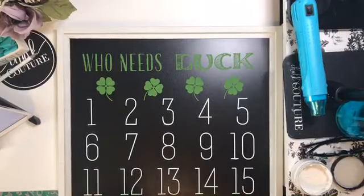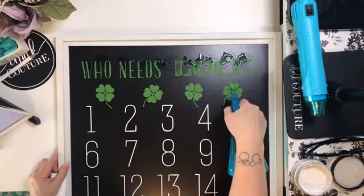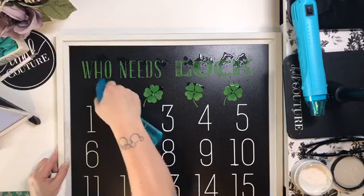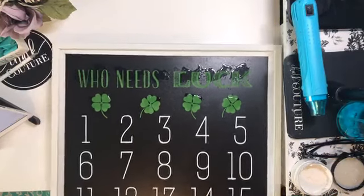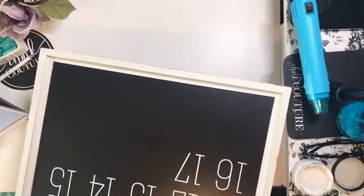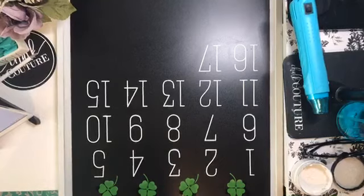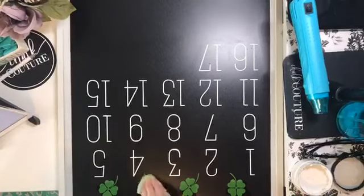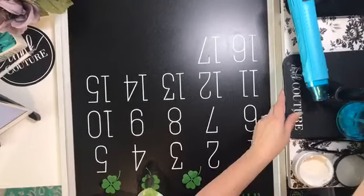Let's slide this up and we're going to do the same thing up at the top here to get rid of our 'who needs luck.' We're going to just spritz some water on there. I'm trying to be careful not to hit my numbers, because this will help save some chalk by not redoing all the numbers again. I'm actually going to flip this around - this board is so big that it's hard for me to reach the top. Hopefully you guys can see that I'm just removing the top part now.